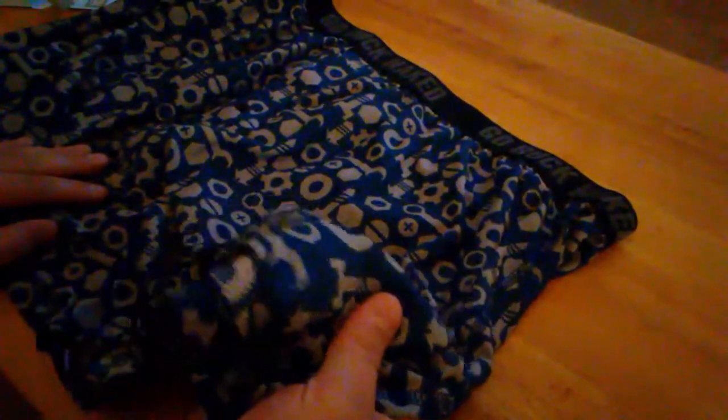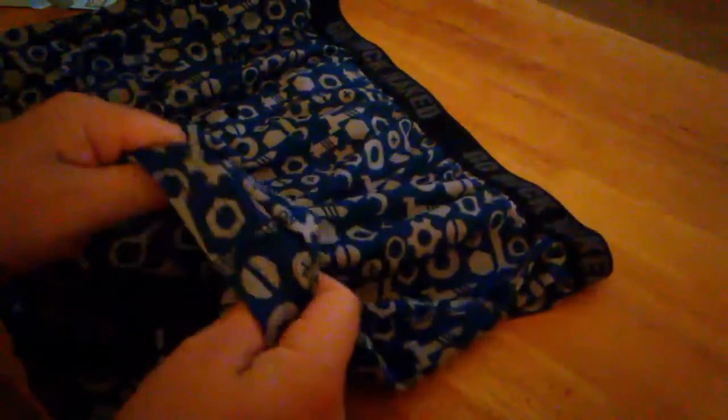While I'm getting these out of the package, the first thing I noticed was the pretty awesome design — it's like nuts, bolts, and wrenches. I dig them a lot, they're kind of eye-catching. But the material is super soft, it's like cool to the touch.